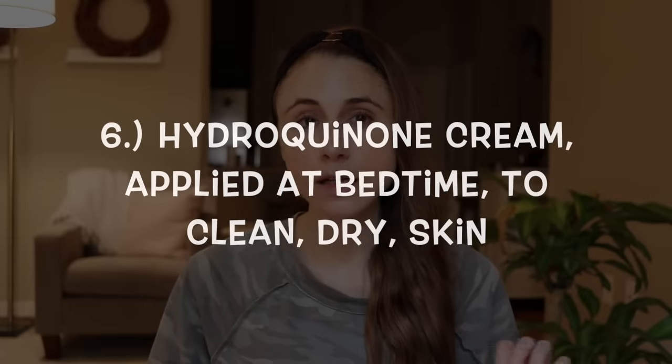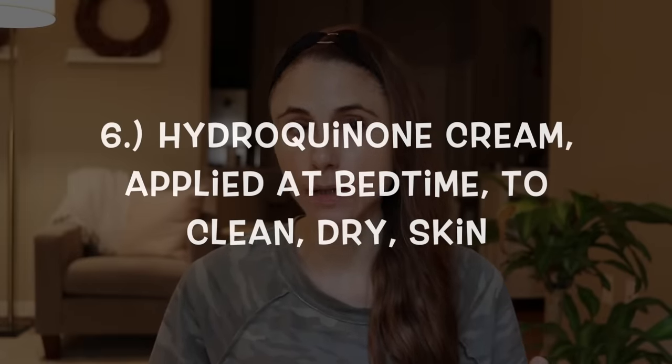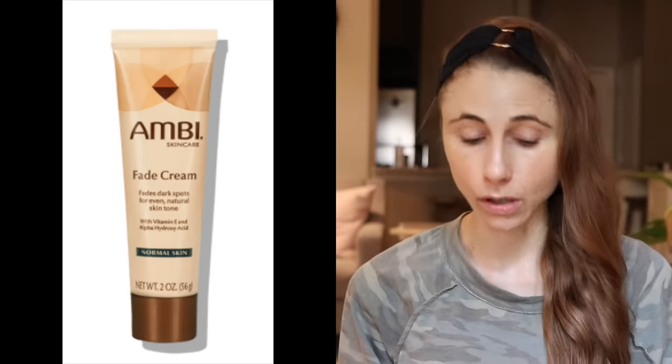I would suggest considering an over-the-counter hydroquinone cream. Hydroquinone is probably one of the most evidence-based ingredients for treating hyperpigmentation. I'll list Ambifade cream below — it's a hydroquinone cream you can buy over the counter. If you try hydroquinone, I would suggest applying it just once a day, and a good time is at nighttime right before you go to bed.